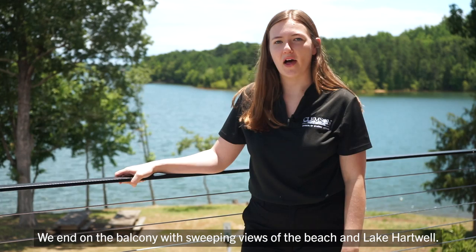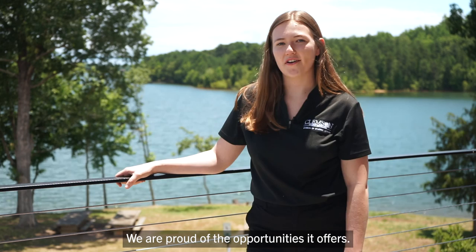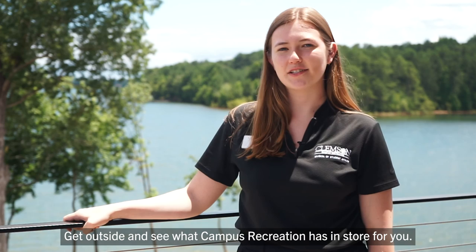With the Andy Quattlebaum Outdoor Education Center as the cornerstone of the Snow Complex, it is emerging as one of the finest facilities in the nation. We are proud of the opportunities it offers. It is not, however, our focus, but a tool. Above all, our mission is to help Clemson students expand and explore who they will become. Get outside and see what campus recreation has in store for you.